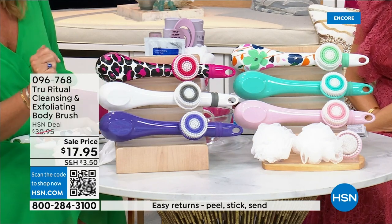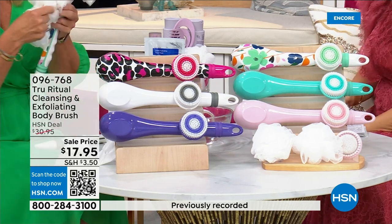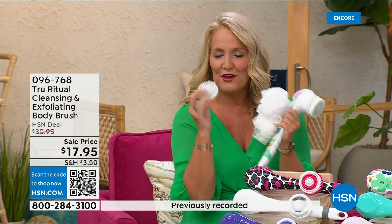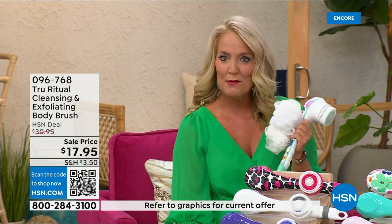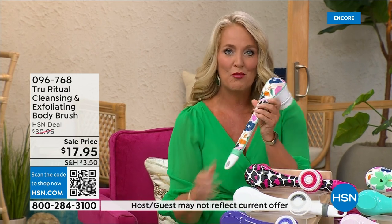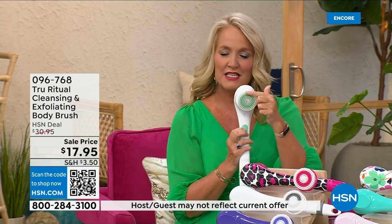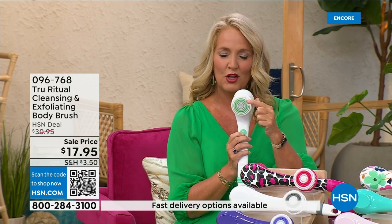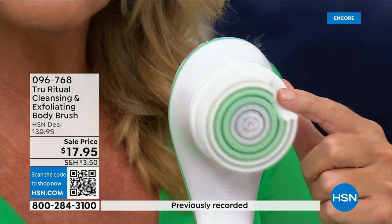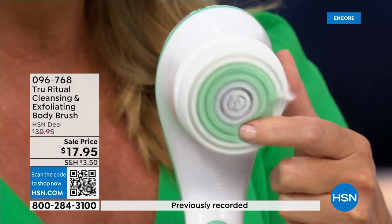It comes with four heads — you get two loofahs, a scrubby, a callus remover, and a brush head. There are two different speeds. On the lower speed, if you push too hard it will stop. Here's the higher speed — you can see how nice and fluffy that is, and it's going to exfoliate away all of those dead skin cells.